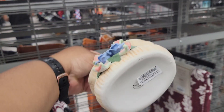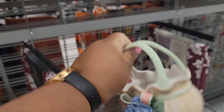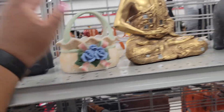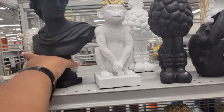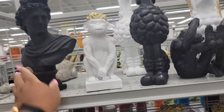Look at this little purse — that is $12.99. Little elephants right here. Does it not scare you? It seems like its eyes are following you. It's $15.